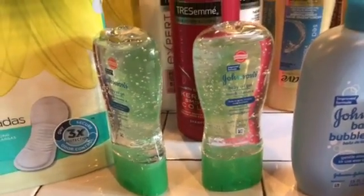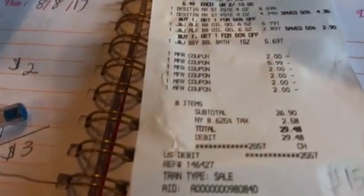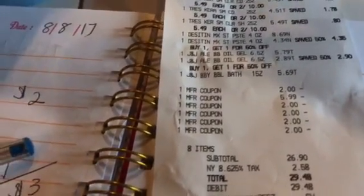Then I used my coupons. Let me let you see. Here are my coupons. I used the $2 off coupons for the Johnson's Baby products — you can see all those $2.00 coupons there. And then that $5.99 is for the Tresemme.